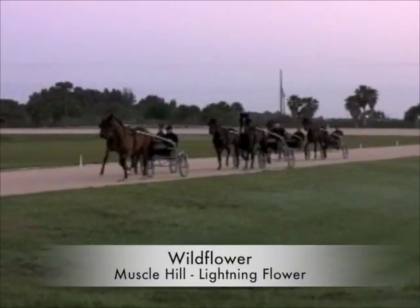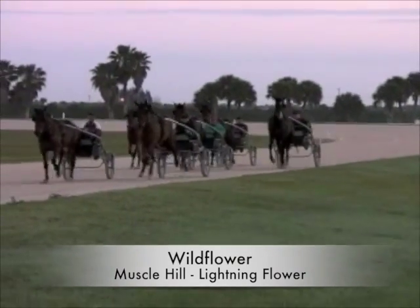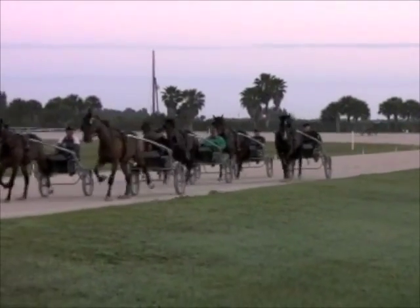Wildflower. Now this is one you were on. It's a Muscle Hill filly and she does everything right. And does she stand out at all from the others, or is she just part of the group? It's part of the group.